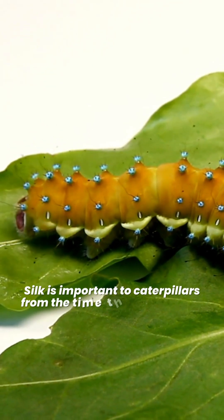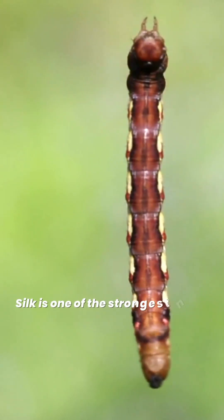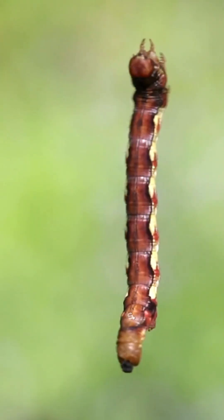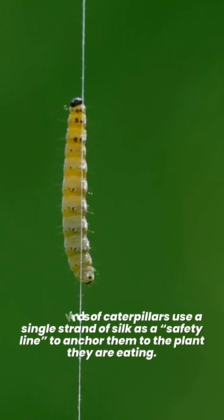Silk is important to caterpillars from the time they emerge from the egg to the time they enter their pupal state. Silk is one of the strongest natural fibers. Many kinds of caterpillars use a single strand of silk as a safety line to anchor them to the plant they are eating.